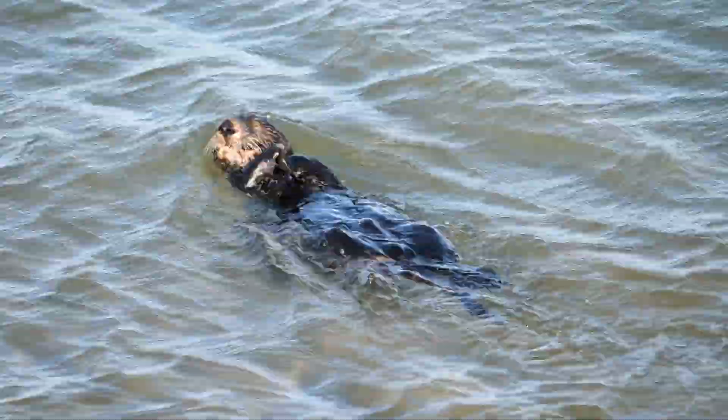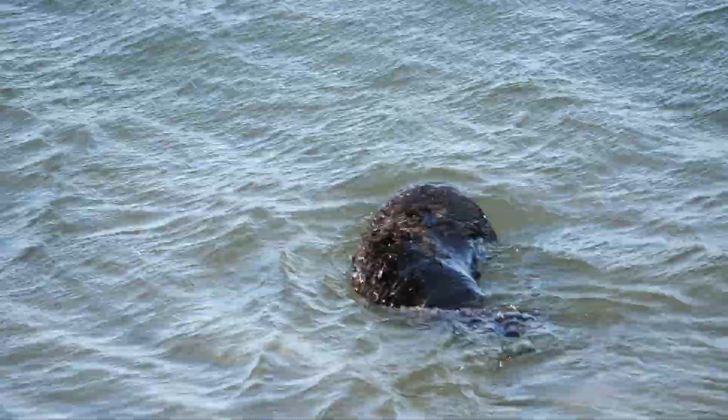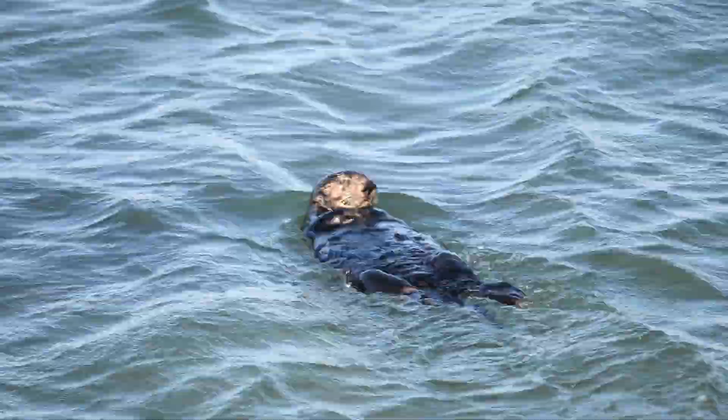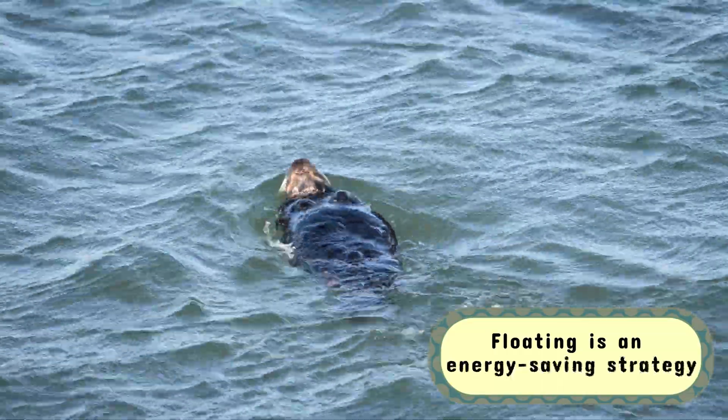It's an ingenious and heartwarming solution to an otherwise tricky problem. If you've ever tried treading water for an extended period, you know it can be exhausting. For sea otters, floating is an energy saving strategy.